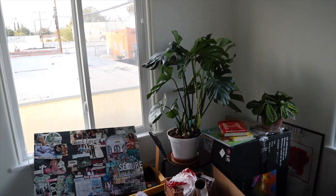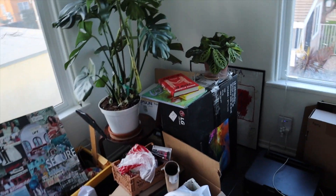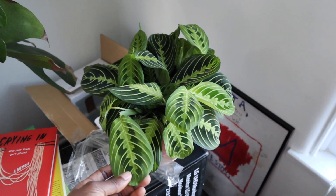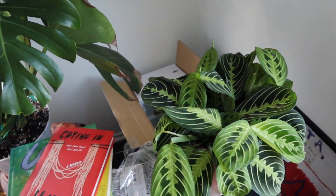I also got a Monstera and I'm excited about it because it's just an easy plant to take care of. Then I got another Calathea — a lemon lime — and I'm very excited about this one. I found it at Lowe's for $15, and it's one of my favorite plants. That's pretty much it in terms of the new plants I got. Right now I'm going to work on putting a hook outside so I can hang up this beautiful pothos.